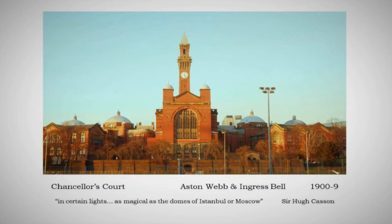Sir Aston Webb was a great establishment architect. His most famous work is of course the current front of Buckingham Palace. Every time a Royal occasion brings someone onto the balcony, or the BBC reports outside that building with that classical front, you are looking at a piece of Aston Webb. Much derided over the years, it's actually a very clever rationalisation of a much older group of buildings behind it. The Birmingham Law Court is another of his major works, one reason he got the university job.